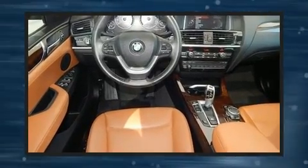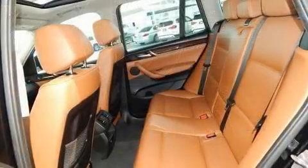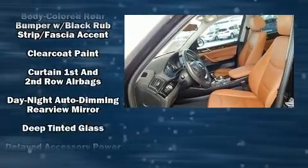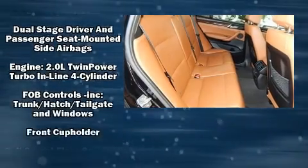BMW prioritized practicality, efficiency, and style by including a leather steering wheel, automatic dimming door mirrors, power front seats, front fog lights, turn signal indicator mirrors, a power rear cargo door, and one-touch window functionality.